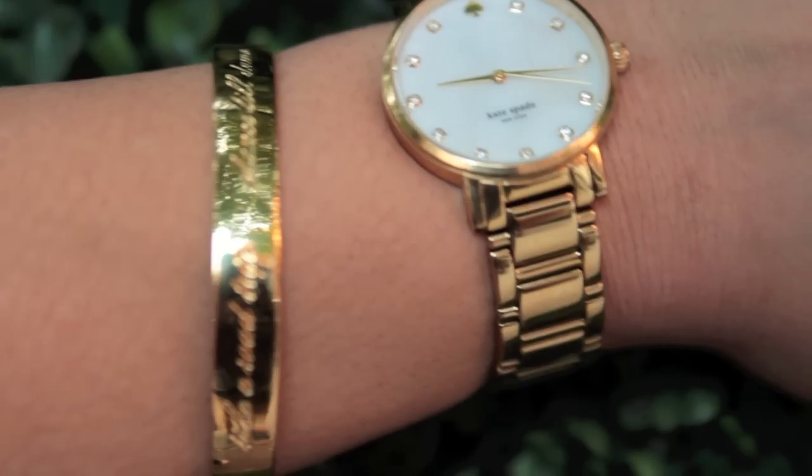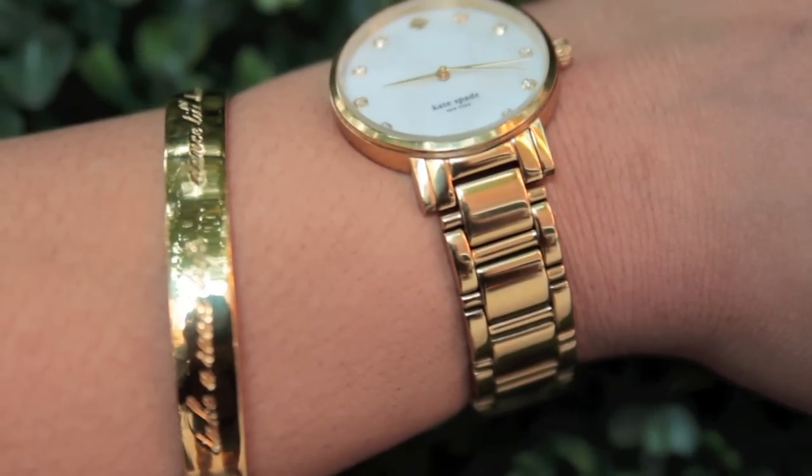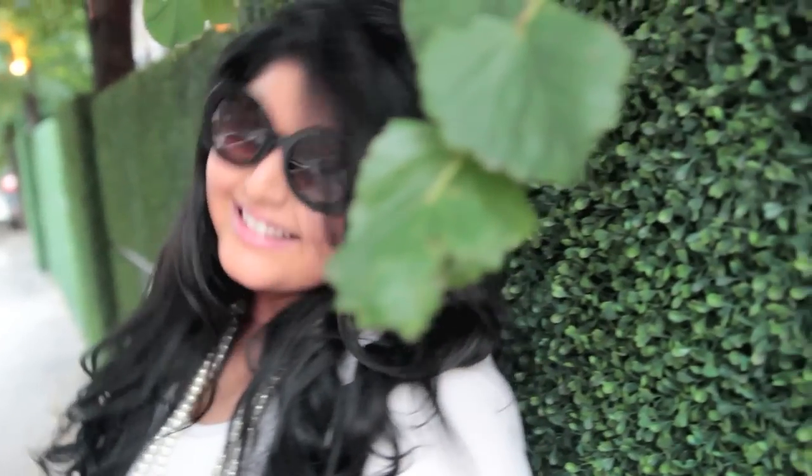I've paired this look with a beautiful acrylic purse, a Kate Spade bracelet, and a watch, as well as my Baroque Prada sunglasses. Oh yeah, and a beautiful pair of pearls from Forever 21.